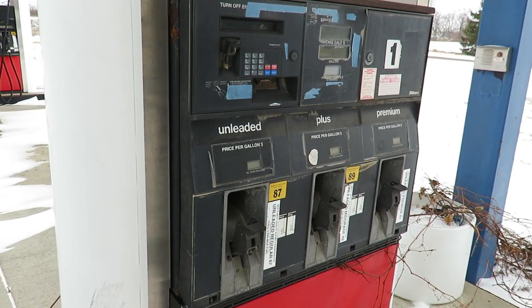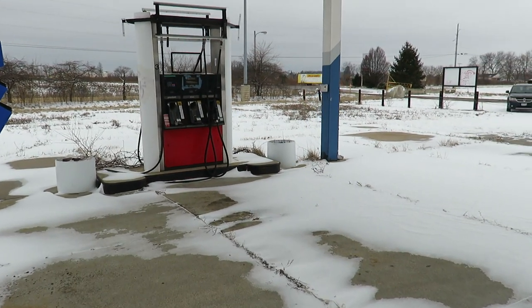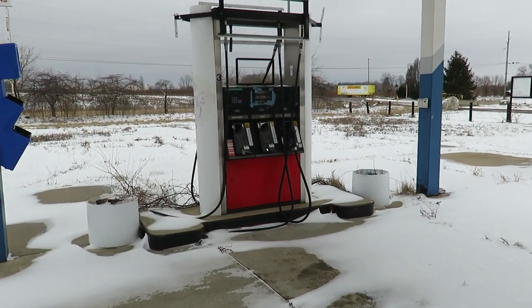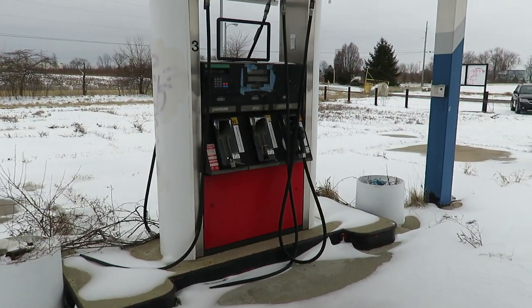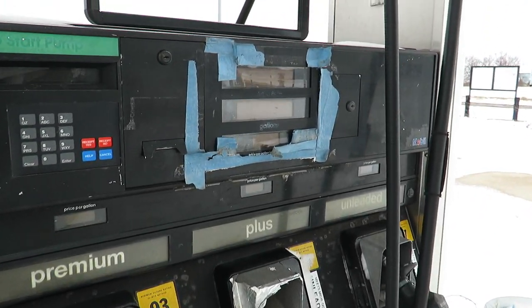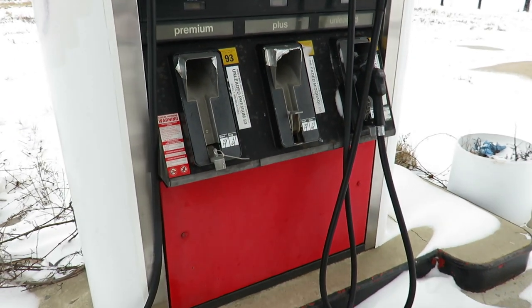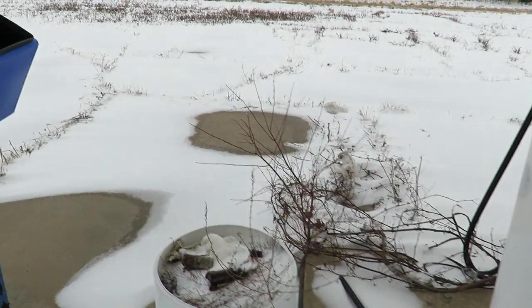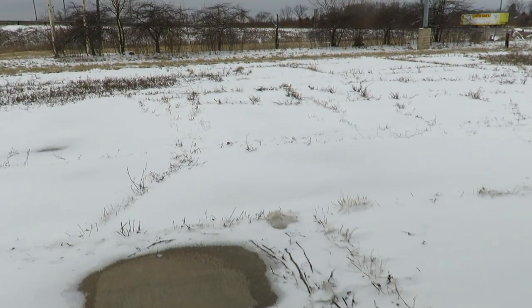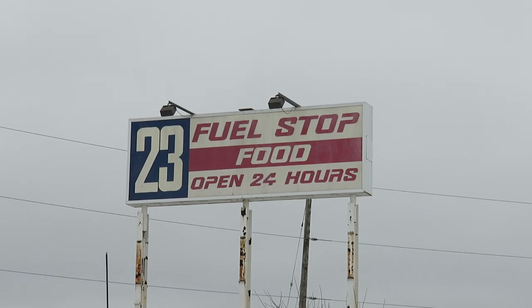There's the old gas pump. It's miserable out here — very, very cold and windy. This is the cheapest gas anywhere. It's free, because there ain't none.